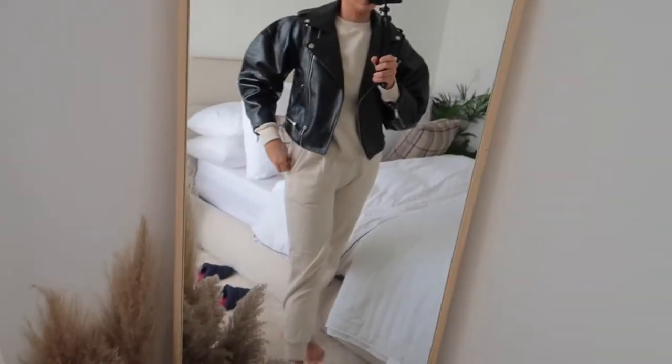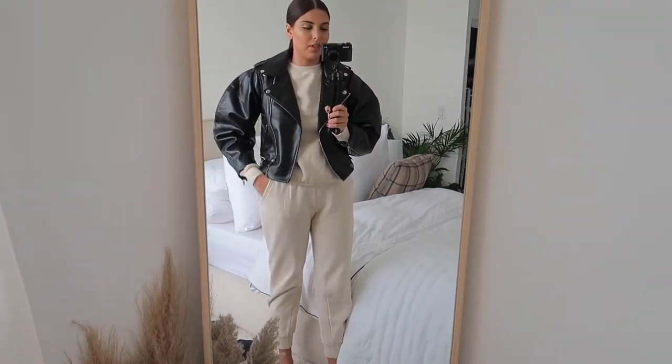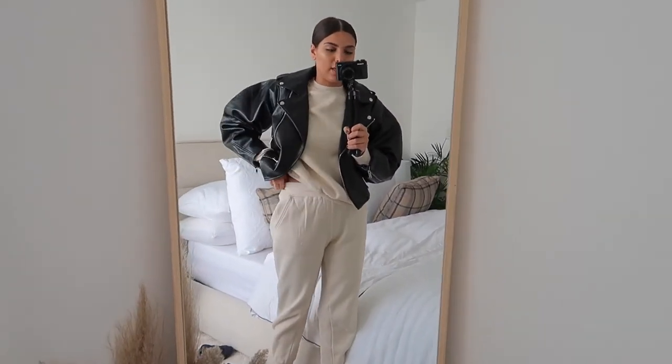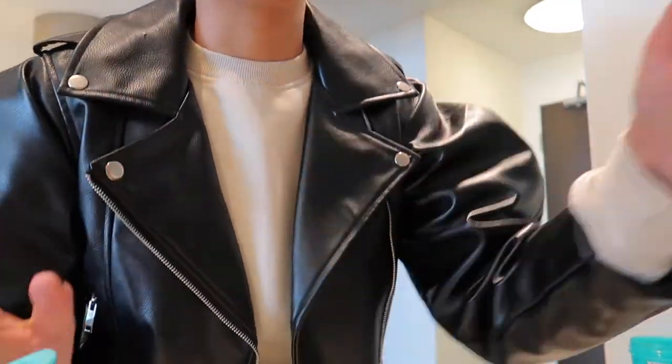Good morning! So today is Friday — I showed you guys yesterday what was happening with my wardrobe. I made a purchase from IKEA yesterday and I'm going to go pick it up today. This is my outfit — I just wanted to wear sweats because I'm basically going to IKEA and then coming back and I want to be comfy. It's a matching set that I got from Boohoo.